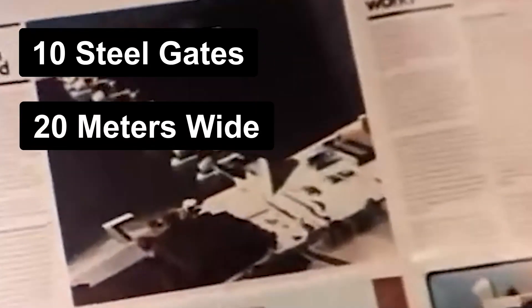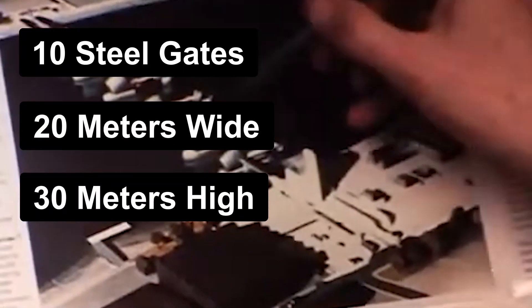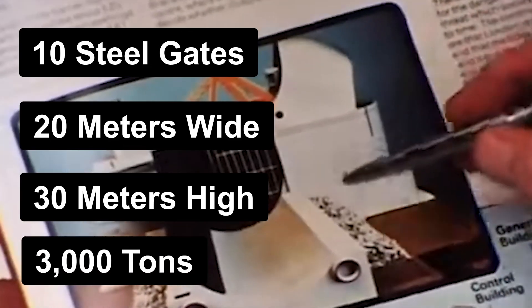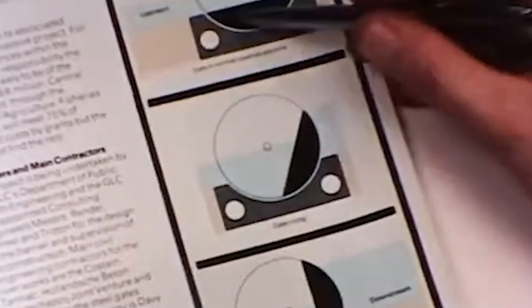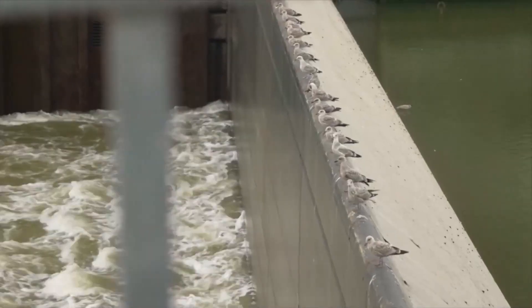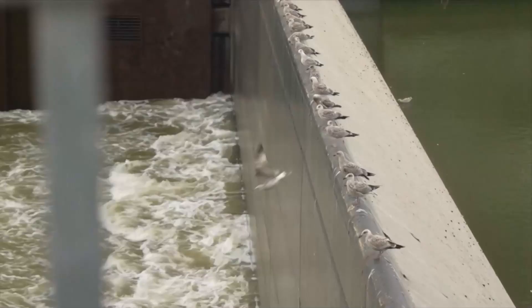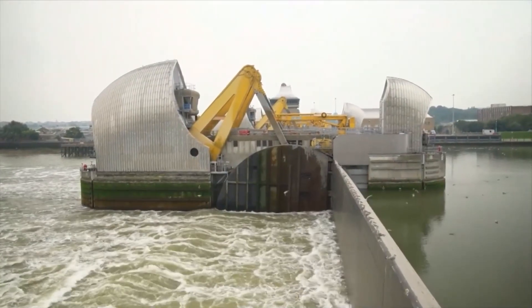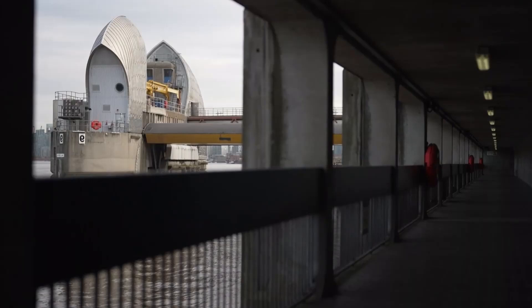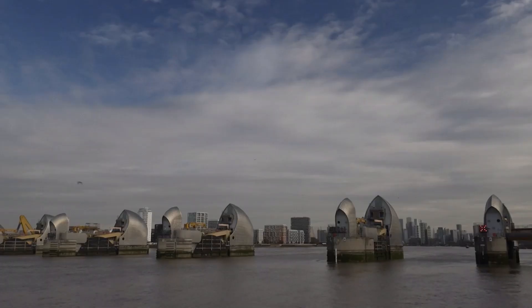The barrier comprises 10 steel gates, each 20 meters wide and 30 meters high, resting on concrete piers. Each of these gates weighs a whopping 3,000 tons of steel. These gates are normally held open, allowing river traffic to pass freely. However, when river levels rise during high tides, the barrier is closed to form a solid barrier, impeding the progress of incoming tidal waters. When the gates are closed, they create a barrier that can resist water levels as high as 9 meters above the average tide, protecting London from potential disaster.